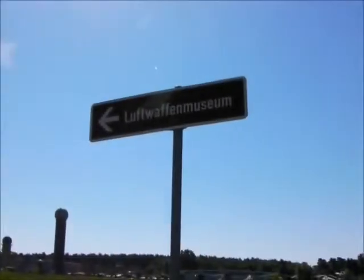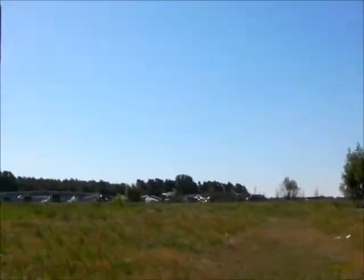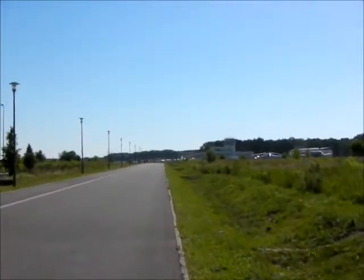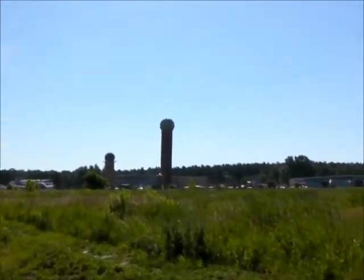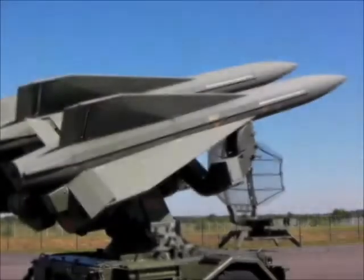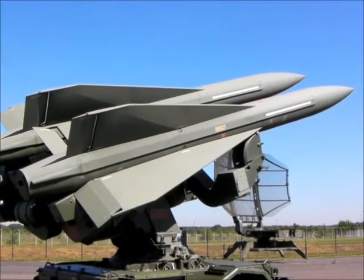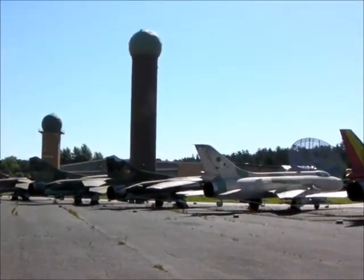There's a Nike Ajax, I think. Not sure if that's a Thunderbird — well, that's radar. It's boiling. I think there's a Thunderbird. Of course, the interesting thing — he says, pretending to show that he knows what he's talking about — this is a West German Hawk, homing all the way killer, US system. And over there on the flight line: East German MiGs.